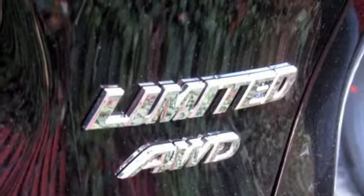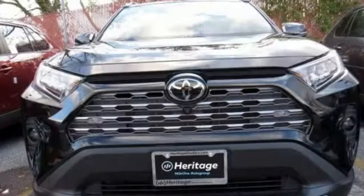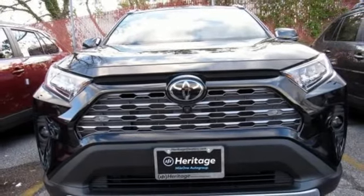Dual zone climate control, automatic transmission, hands-free lift gate, electronic shift on the fly, and I4 engine. Take it for a test drive today.